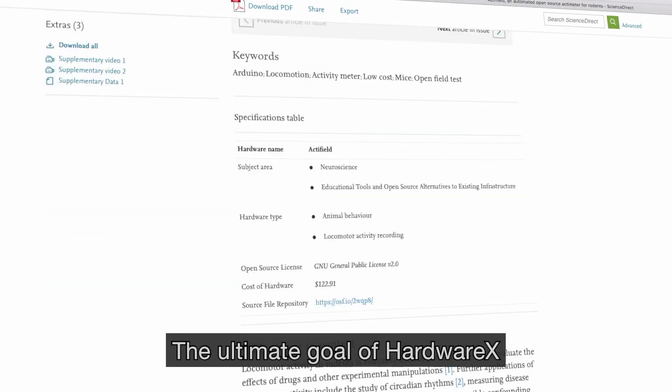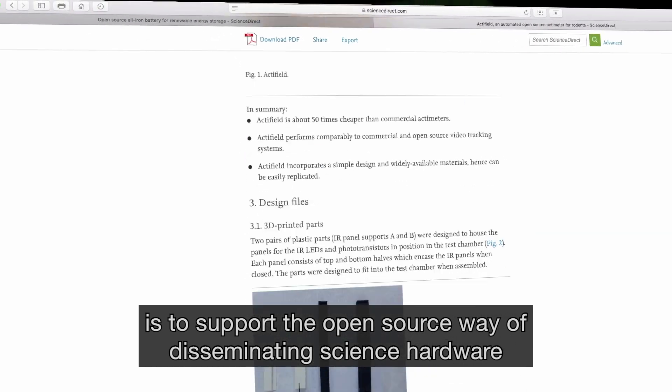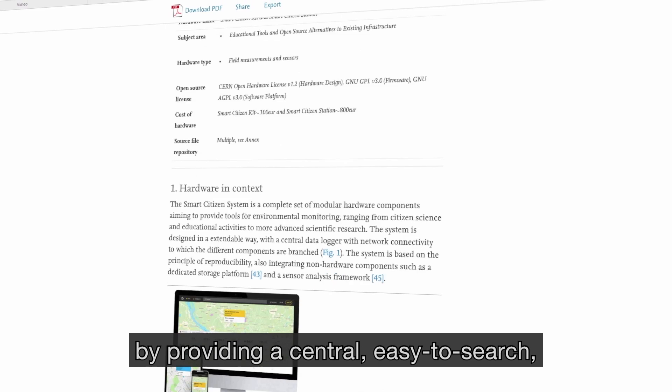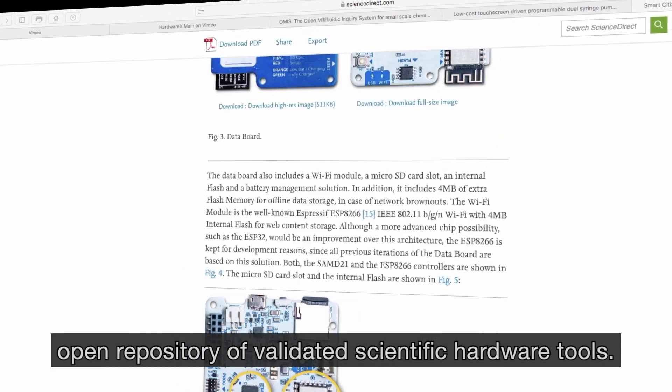The ultimate goal of HardwareX is to support the open-source way of disseminating science hardware by providing a central, easy-to-search, open repository of validated scientific hardware tools.